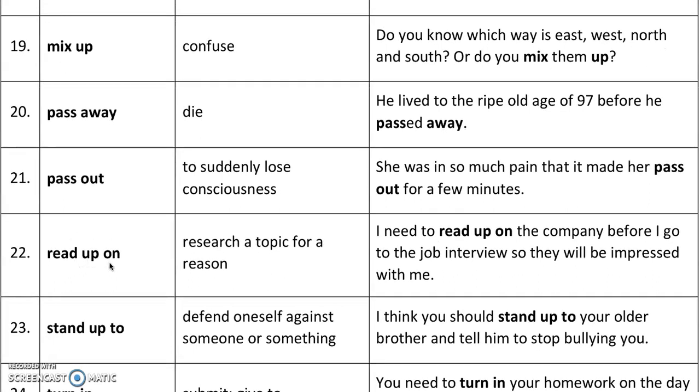'Read up on' means to research a topic for a reason. For example, I need to read up on the company before I go to the job interview so they will be impressed with me. So it just means to study something.